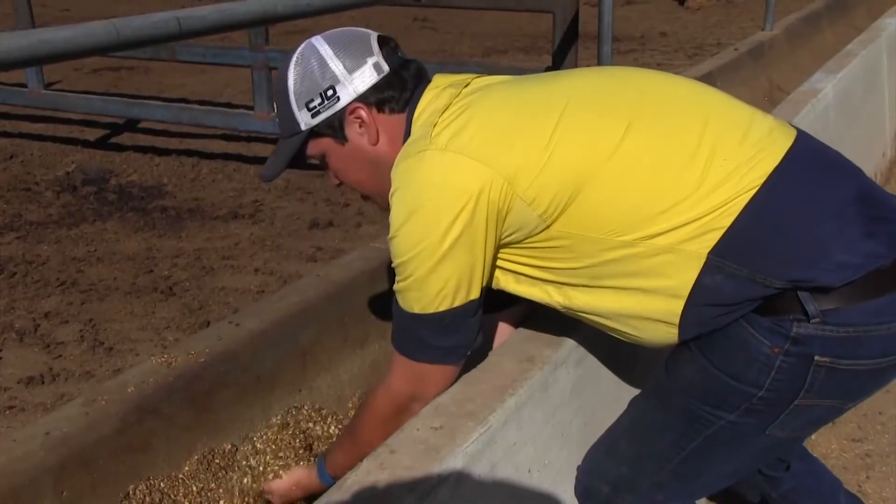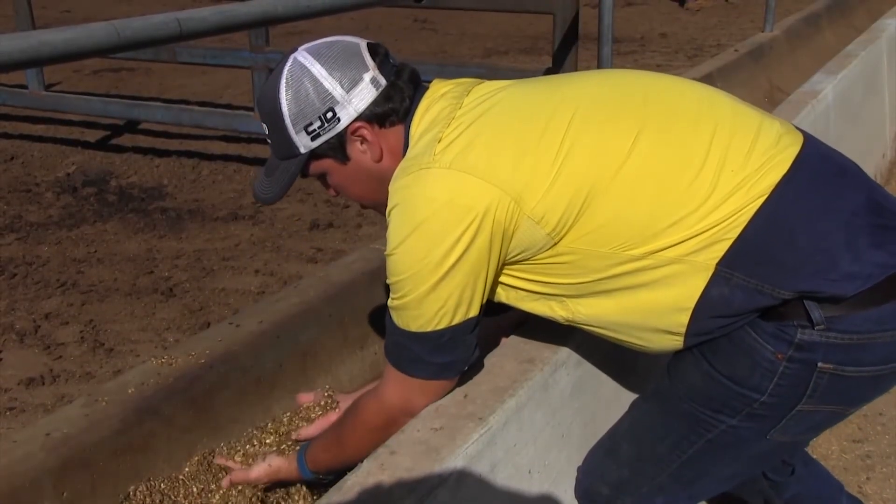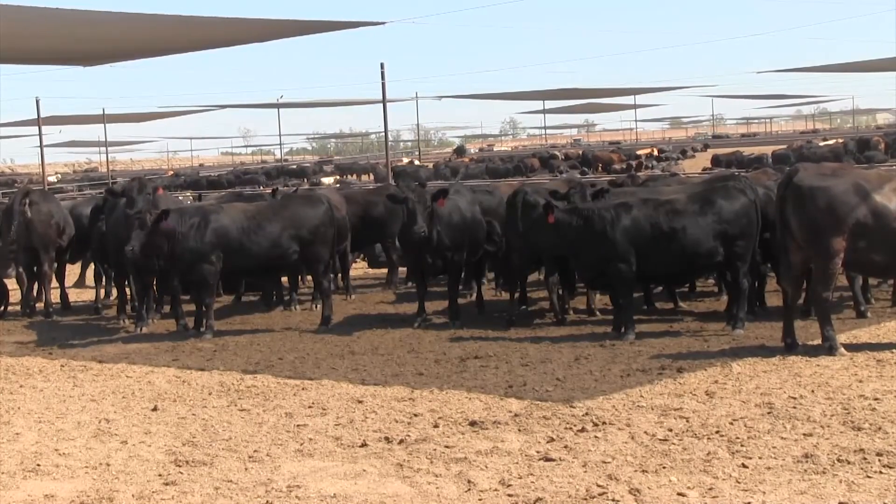Future research and development will explore using information from the bunk scanner to develop algorithms to feed cattle.